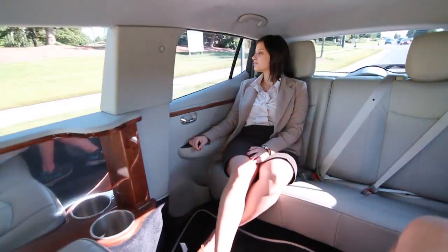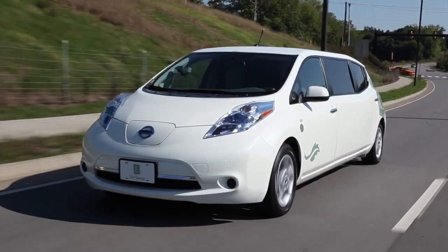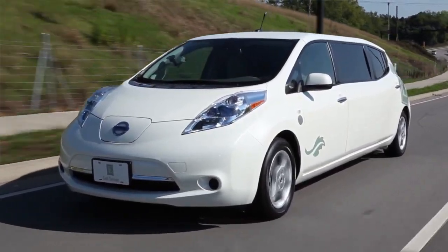Many hotel guests have never been inside an electric car before. Crystal Serrano hadn't until she rode for the first time in the hotel's Leaf limo. She said it felt so smooth — you can't even really hear the engine, but it wasn't like being in a golf cart either. It was just like being in a limousine.